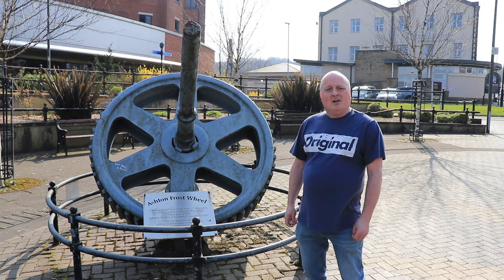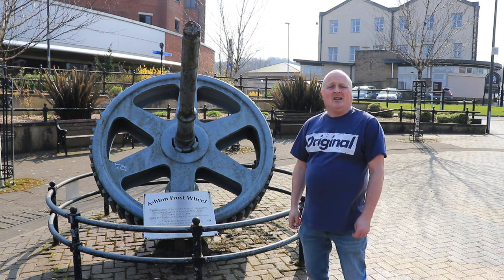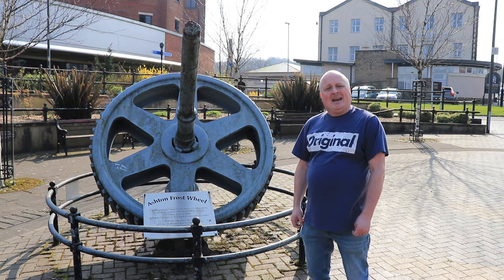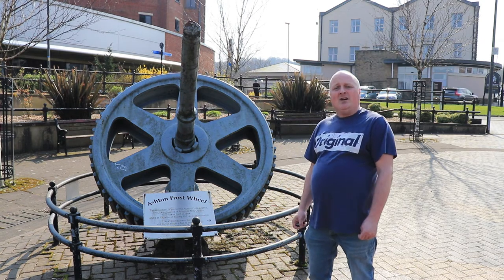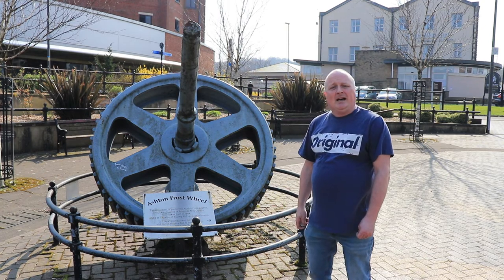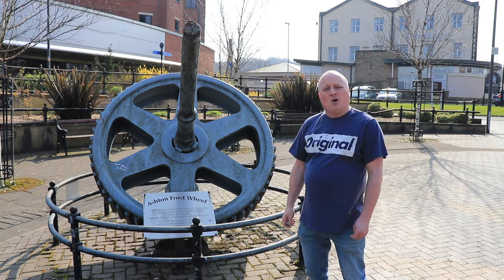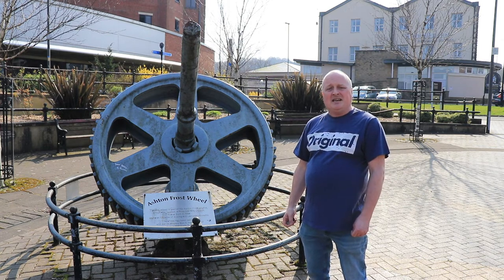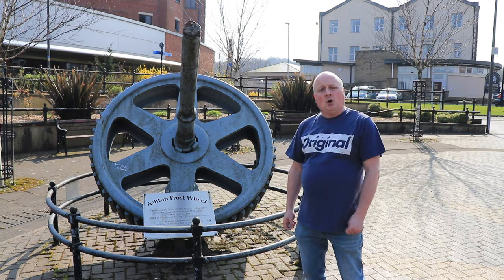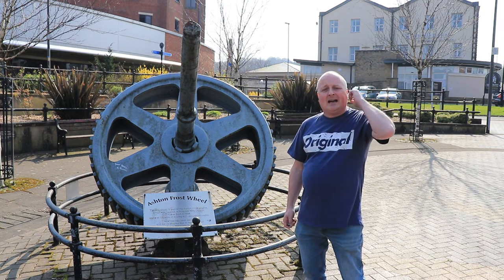Just behind me was Skatecliff Pit, which was dug in the mid-1800s and had a massive winding gear. Just behind these are Platts Lodge and railway stanchions, which are the only things left of Accrington's East industry.